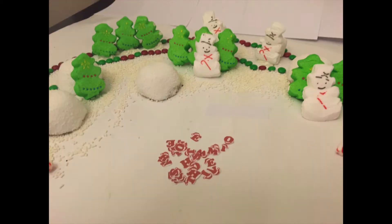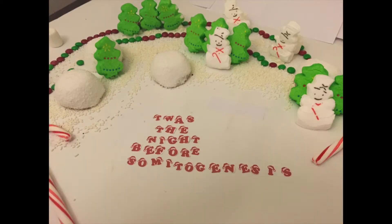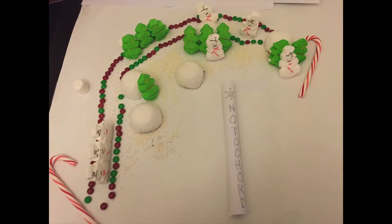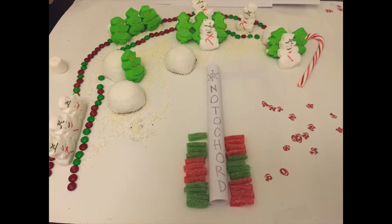T'was the eve of Somitogenesis, and all through the frog, not a myotome was moving, not a run, nor a jog. The axis was set from head to tail, to prep for the somites that would soon be availed.